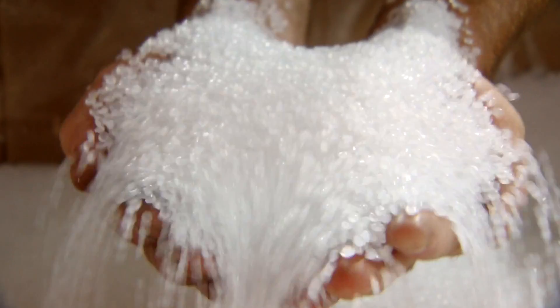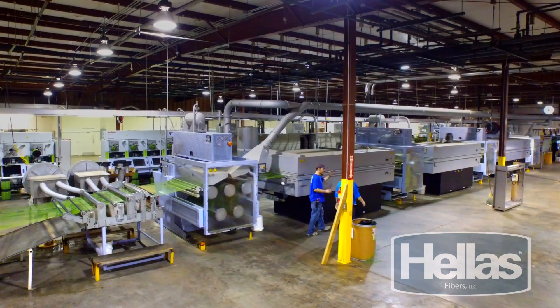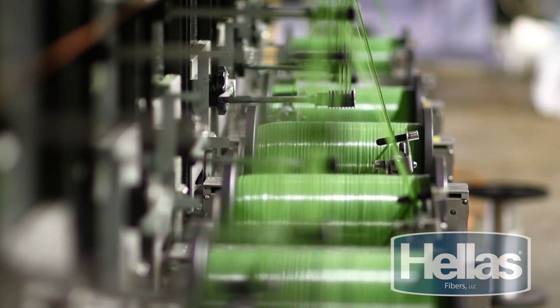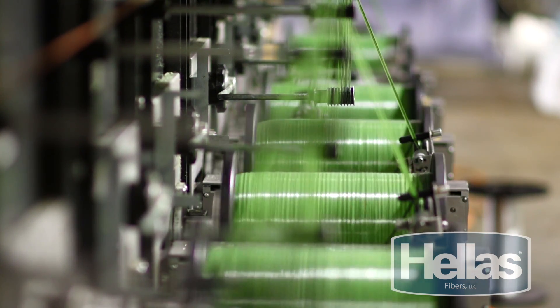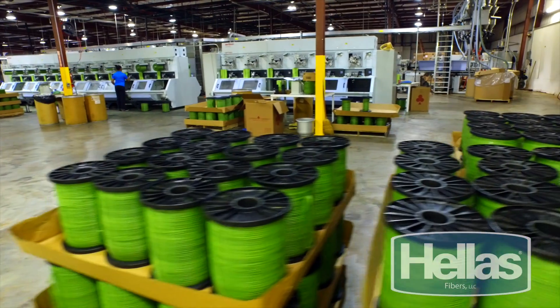To achieve the best turf in the industry starts with the finest raw materials. The Matrix Synthetic Turf begins here at Hellas Fibers, located in Dayville, Alabama. Our extrusion process uses only the highest-graded polymer material, and our experienced operators uphold quality integrity from compound to yarn spools.